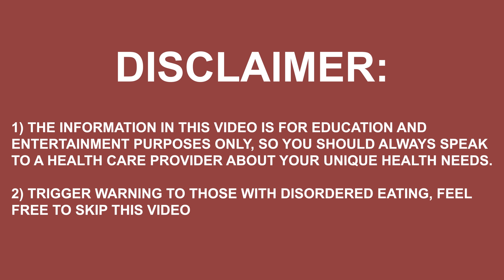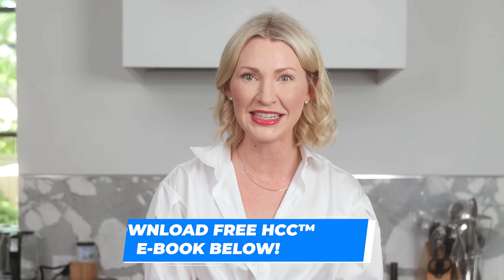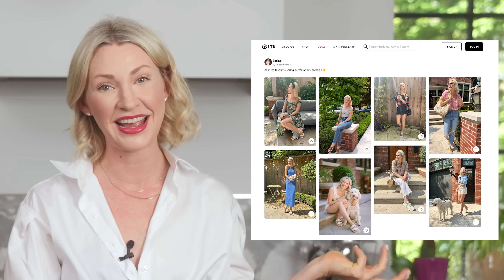Also a trigger warning that I will be discussing disordered eating, so please keep that in mind and feel free to skip this video if it's not supportive. Check out the links below to my new free downloadable HTC ebook as well as my LTK page where you can see what I'm wearing today.